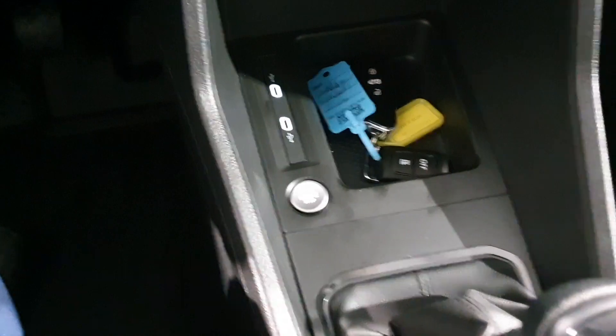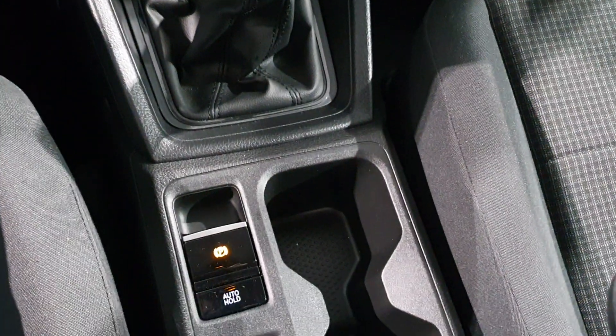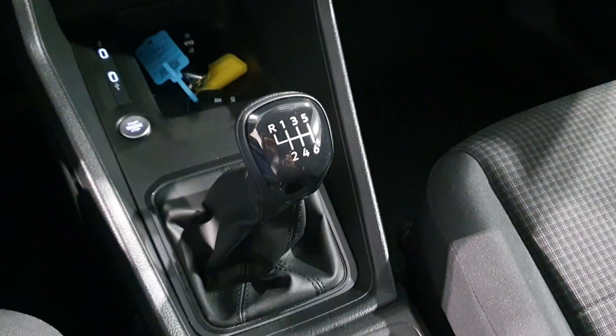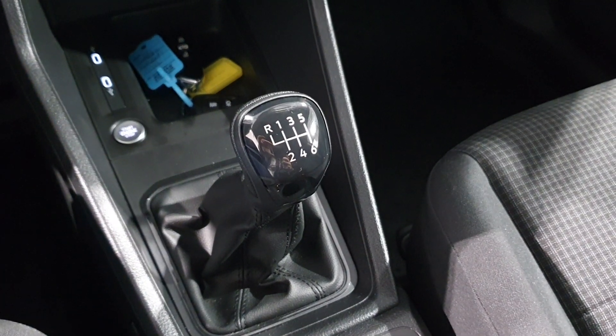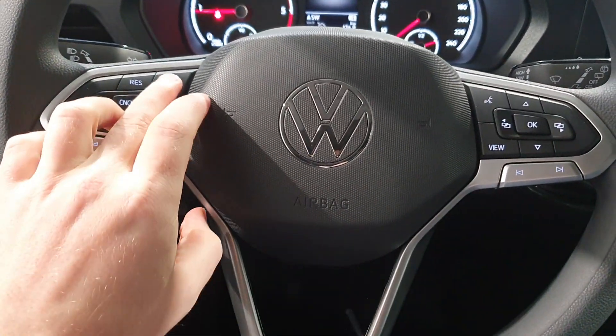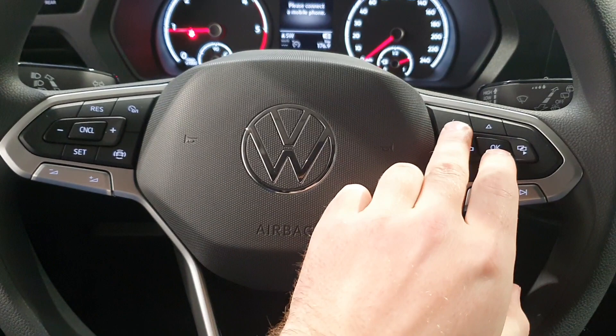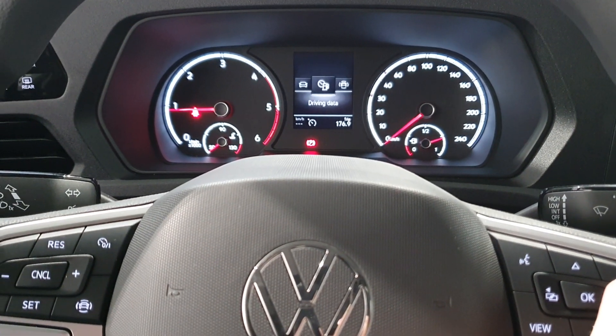Twin USB, push-button start if you wanted. Electric handbrake. This is the 6-speed, so all these Caddys now come with a 6-speed gearbox. Overhead storage. You have the multi-function steering wheel with your cruise control, voice activated. You can change here what you're seeing in the center console.